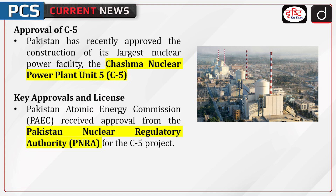Let's look into key approvals and licenses. The Pakistan Atomic Energy Commission received approval from the Pakistan Nuclear Regulatory Authority for the C5 project. A license was issued after the PAEC submitted a detailed application, including safety reports and plans addressing nuclear safety, radiation protection, waste management, and security measures.